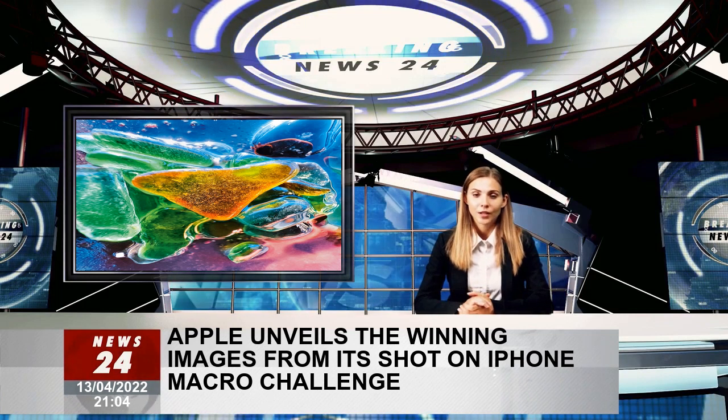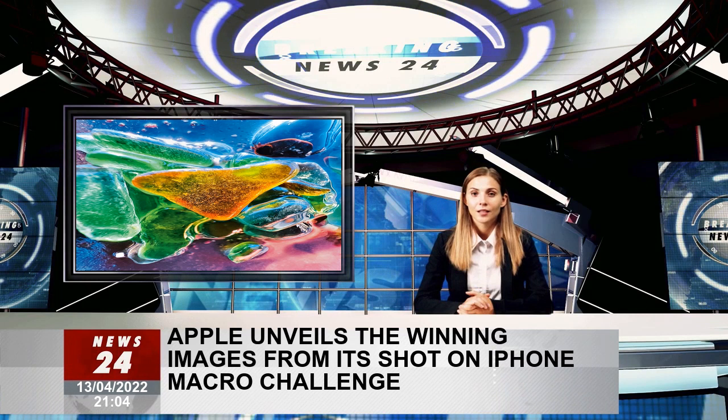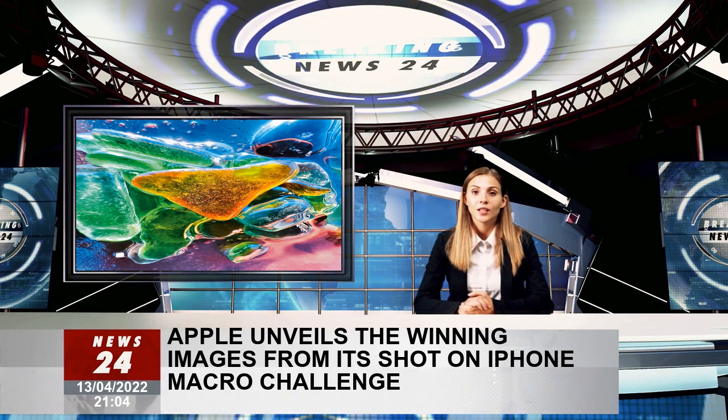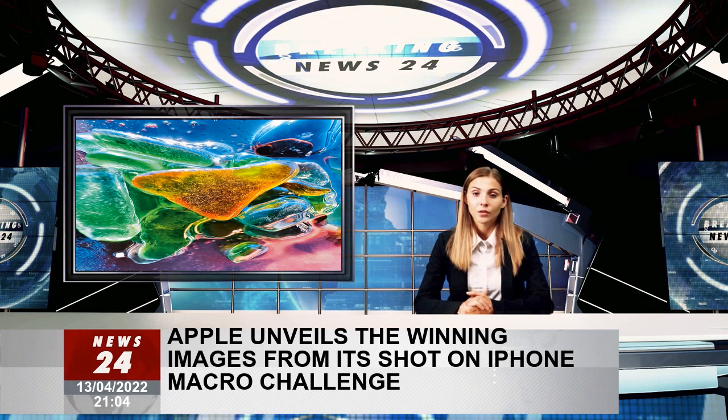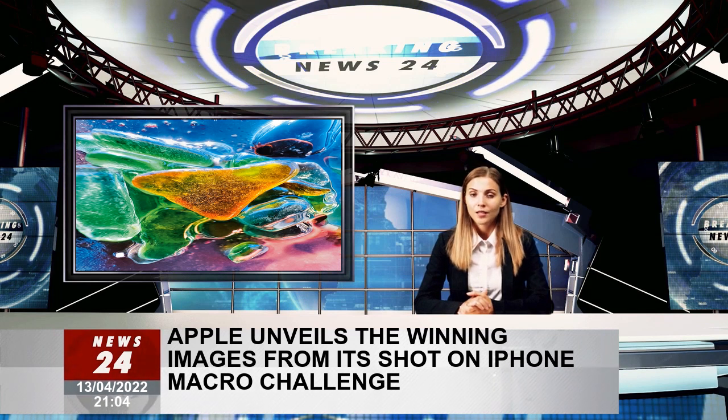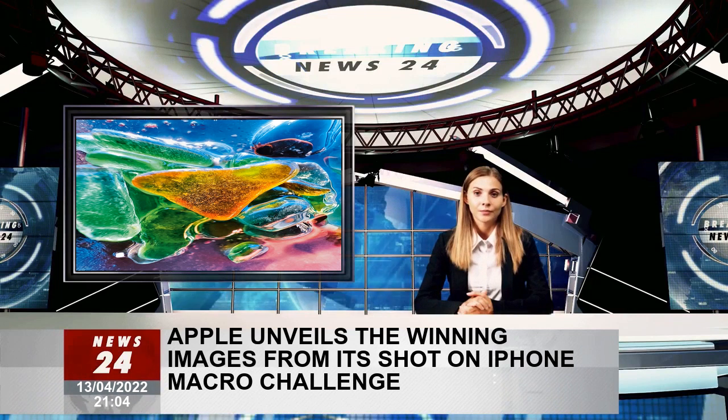The iPhone 13 Pro includes an advanced camera system and, for the first time, users can take impressive macro images on the device that's always in their pocket, opening up a photographic technique normally achievable with a specialized camera.